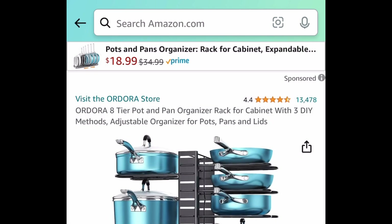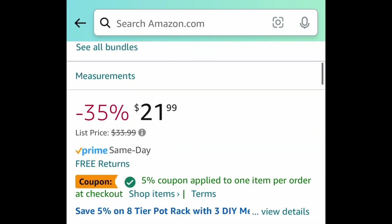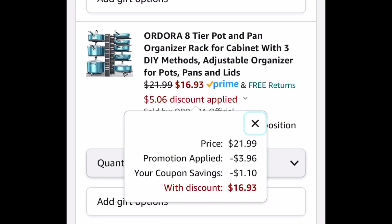Next is another very popular item. It's an eight-tier pot and pan organizer for your cabinet. It offers three DIY methods just like you see here, so it is kind of adjustable. Clip the coupon, put in the code and get it for $16.93.